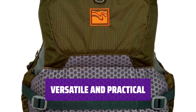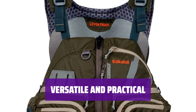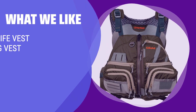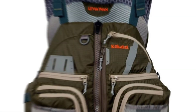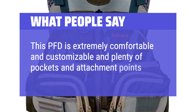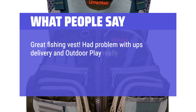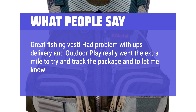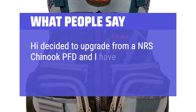Whether you're kayak fishing, surf fishing, or simply enjoying a day on the water, the Leviathan Fishing Life Vest from Kokatat is a versatile and practical choice for all your fishing adventures. What people say: This PFD is extremely comfortable and customizable with plenty of pockets and attachment points. Great fishing vest — had a problem with UPS delivery and the retailer really went the extra mile to track the package and ensure I would be taken care of. I decided to upgrade from an NRS Chinook PFD and I have zero regrets.